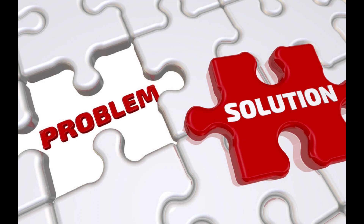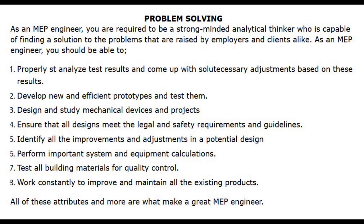Number 3: Problem Solving. As an MEP engineer, you are required to be a strong-minded analytical thinker capable of finding solutions to problems raised by employers and clients alike. You should be able to analyze test results and make necessary adjustments, develop new and efficient prototypes and test them, design and study mechanical devices and projects, ensure all designs meet legal and safety requirements, identify improvements in potential designs, perform system and equipment calculations, test building materials for quality control, and work to improve and maintain existing products. All of these attributes are what make a great MEP engineer.